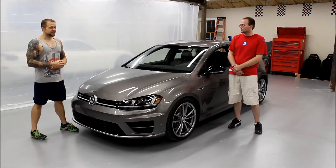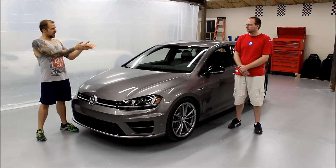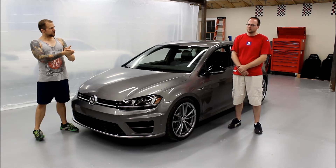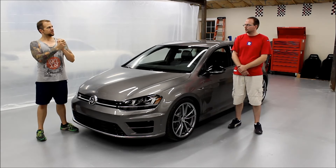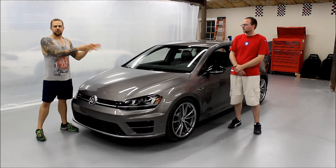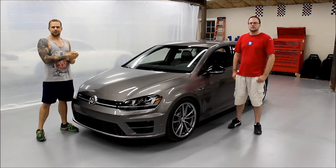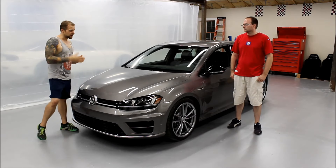So Danny bought this car as his new daily driver, right? He's getting out of a 2014 Mercedes CLA 250. And you also know Dan's Red S2000 — it's that AP2 we did the carbon fiber hardtop install on. Link here if you want to check that out.